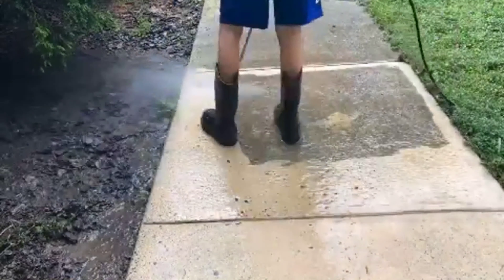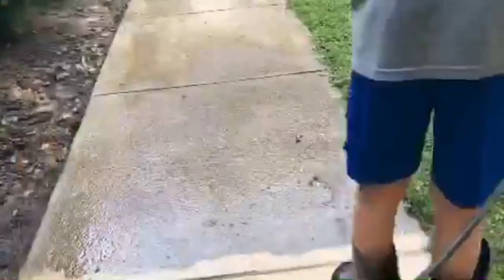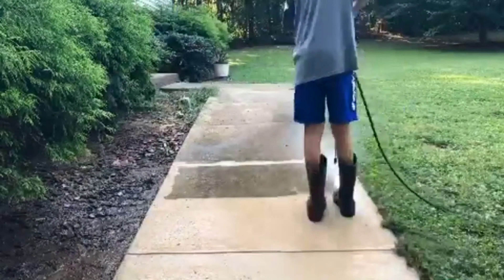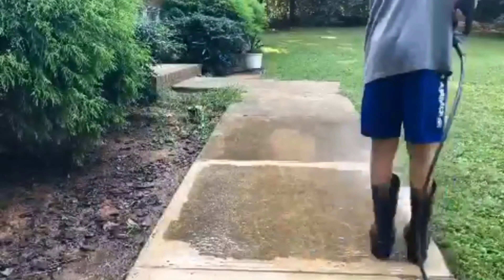Okay guys, welcome to the YouTube channel. This is my very first job since I started my new pressure washing business. All this person wanted me to do was the front sidewalk and porch, and the transformation on this one is crazy. Stick around to the end to see the results.